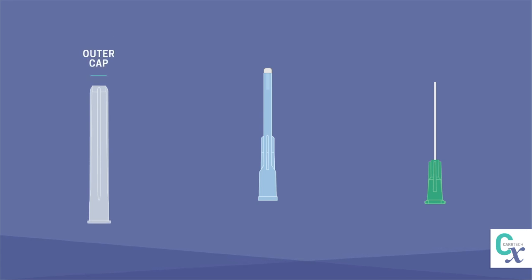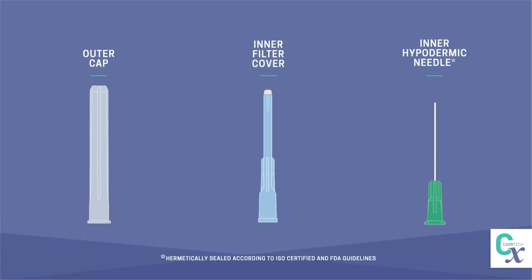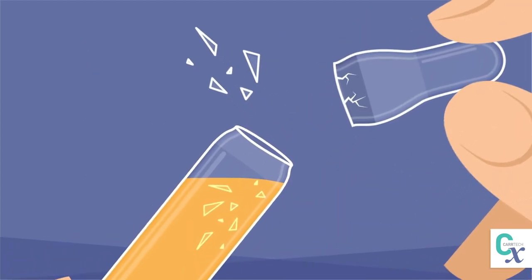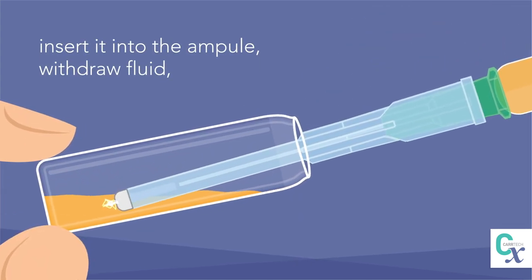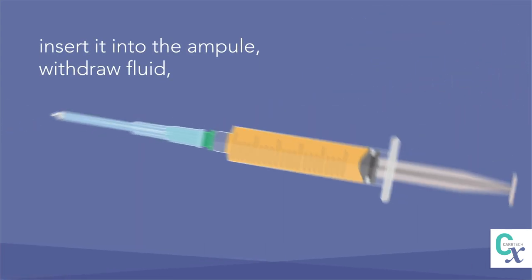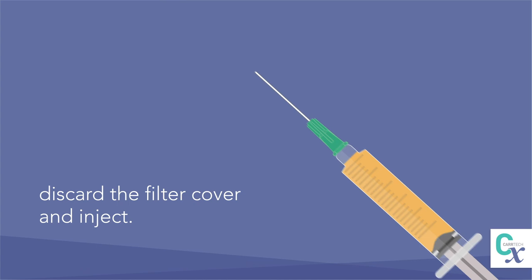One-Step includes an outer cap, inner filter cover, and inner hypodermic needle. Just mount One-Step to the syringe, insert it into the ampule, withdraw fluid, discard the filter cover, and inject.